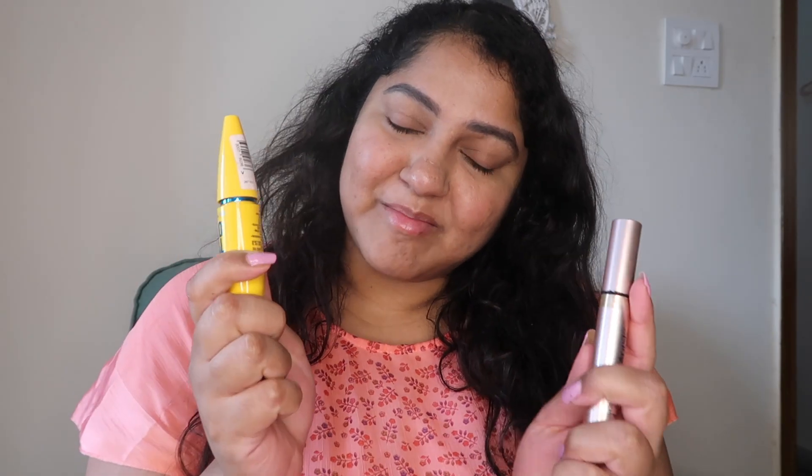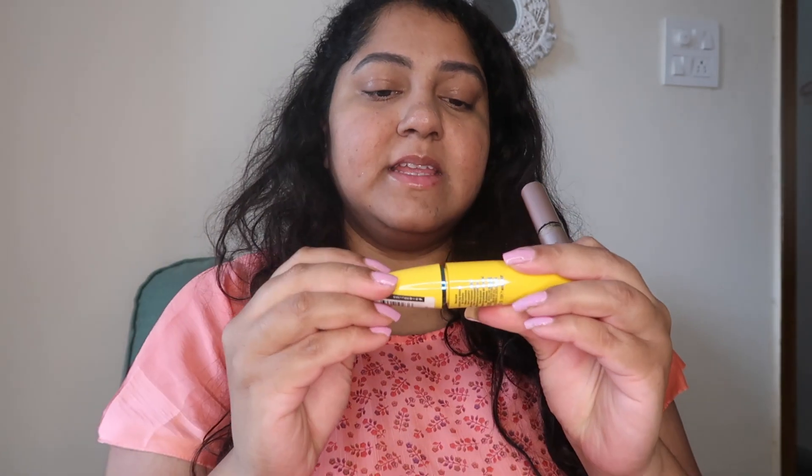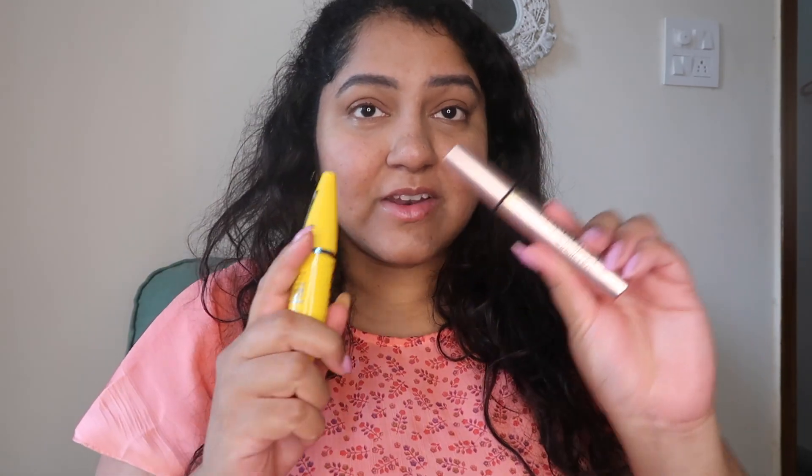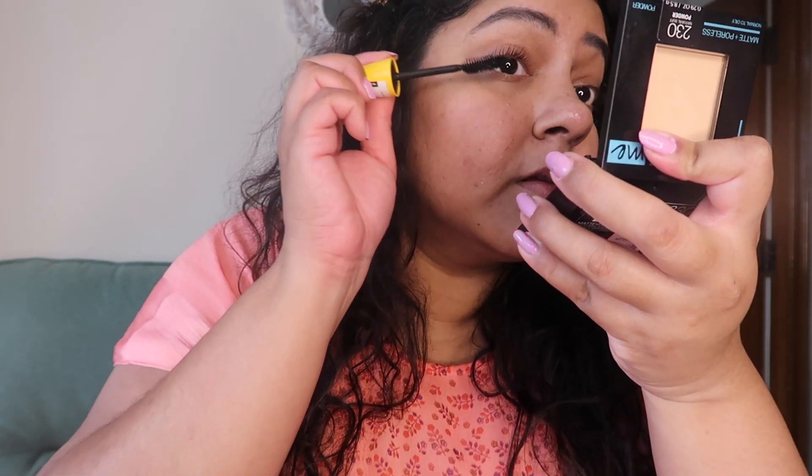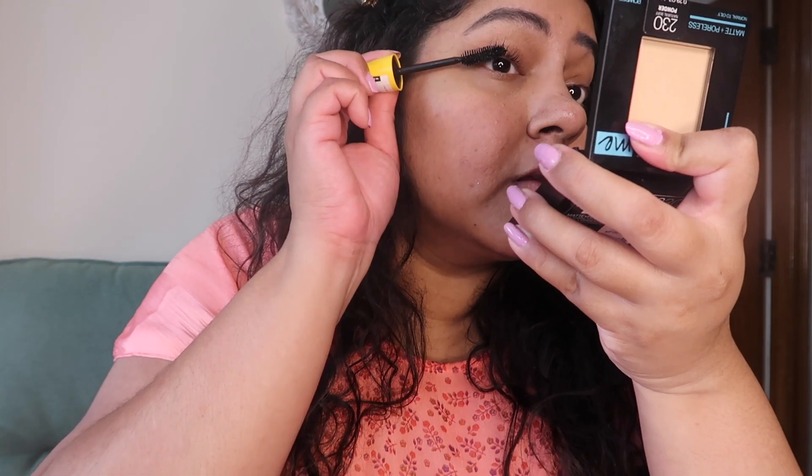Next up, mascara. I'm using the Maybelline Colossal Waterproof Mascara and the Lash Paradise Mascara — both are very good. This gives a natural, fluffy eyelash look. I use this for simple, everyday looks. After applying mascara, the look is almost done and I try to give it a fresh, different finish.